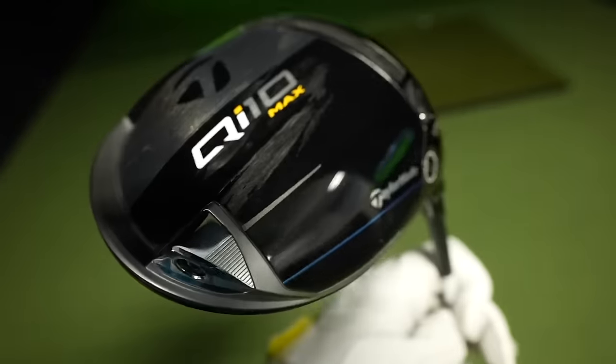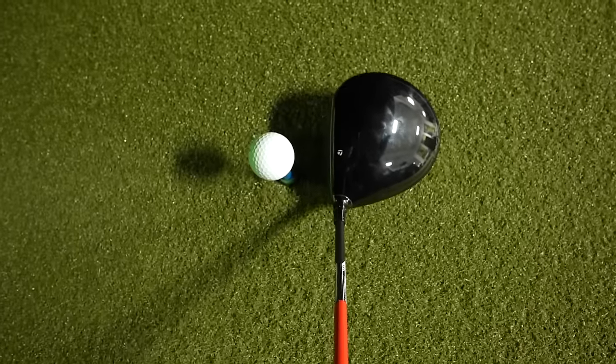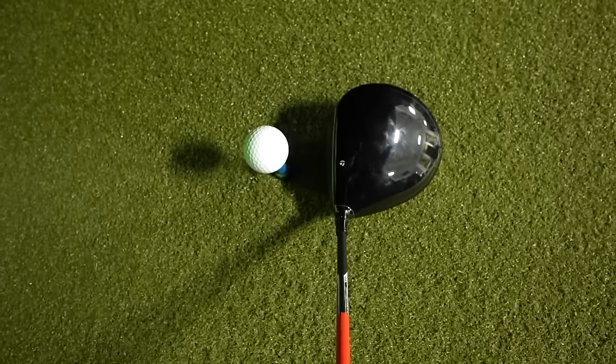Coming in at number three for forgiveness is the TaylorMade QI10. It is a very forgiving driver. There is something to the 10K MOI — meaning on different parts of that face, if you don't hit it quite in the center, you're still going to get reasonably good results and your dispersion is going to be reasonably tight.